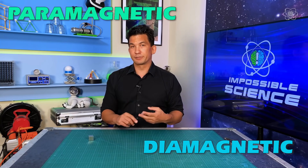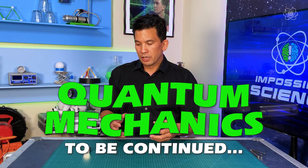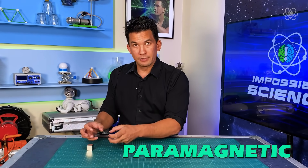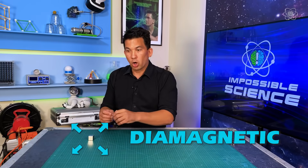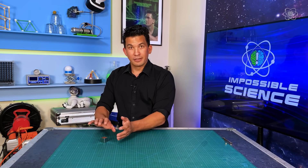But there are other types of magnetic materials: paramagnetic and diamagnetic materials. Both of them are very weak forces. Without getting into the quantum mechanics of how they actually work, paramagnetic materials are always attracted to a magnet, and diamagnetic materials are repelled from a magnet — but again, a very weak force. Diamagnetic repels, paramagnetic attracts.